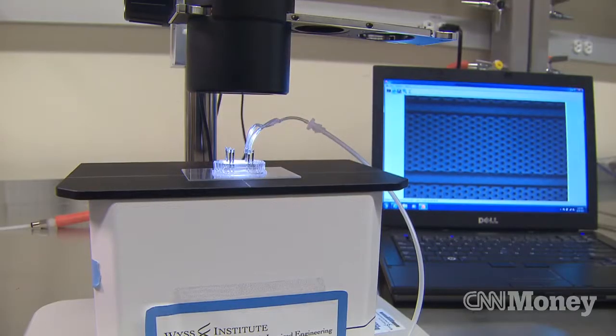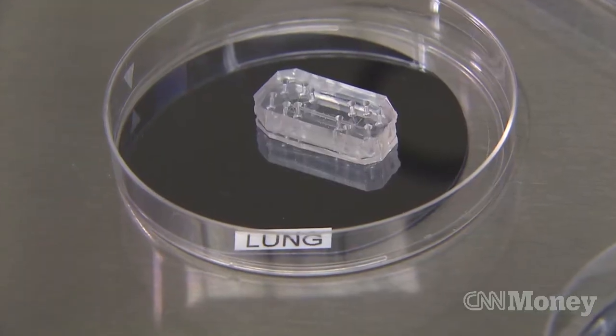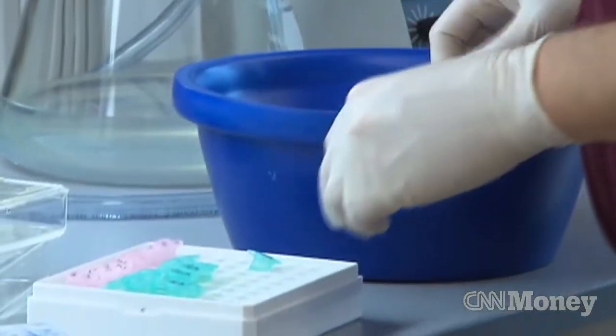We can get the cells to behave like they would in the body, and give us the function that they would in the body. They're actually living cells within these chips. For example, we can take a lung cell and put it in the chip, and we create a human lung on a chip — a breathing, living human lung on a chip — and it will exhibit many of the functions that you would expect to see in a real lung.